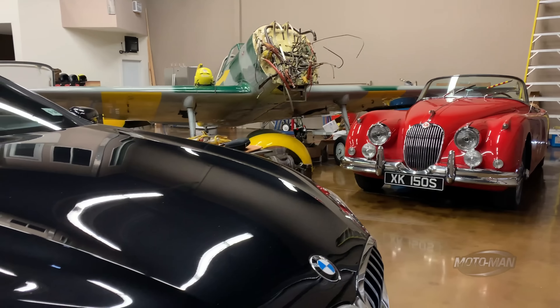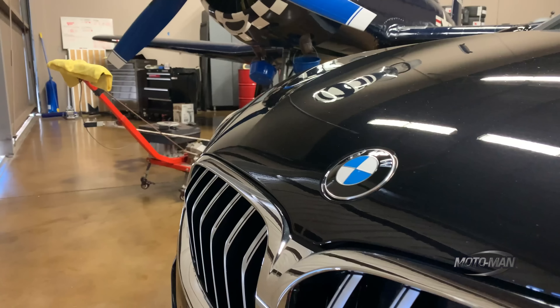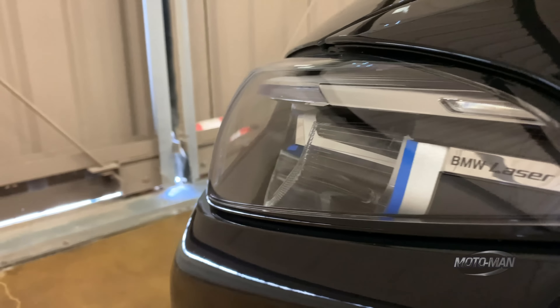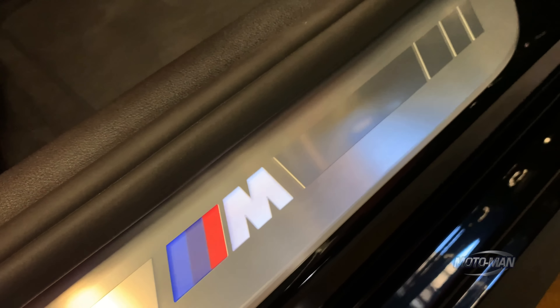Here's the script in the car world: a new car comes out, maybe two, two and a half years, they change the front, they change the back, they gussie some other stuff up — they call that a mid-cycle refresh. Then in four to seven years, we get a whole new car.